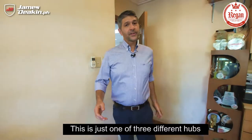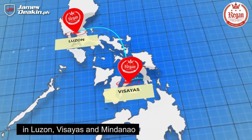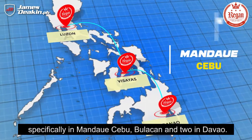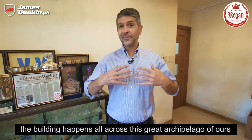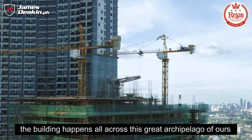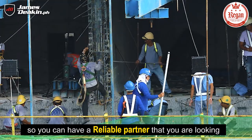This is just one of three different hubs that they have spread across the entire country — in Visayas and Mindanao, specifically in Mandaue Cebu, Bulacan, and two in Davao. The reason they do this is they understand that building happens all across this great archipelago of ours, and they have to be where their customers are so you can have a reliable partner.